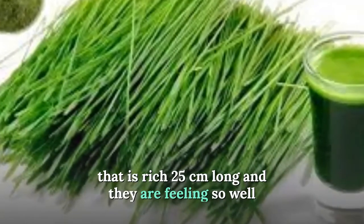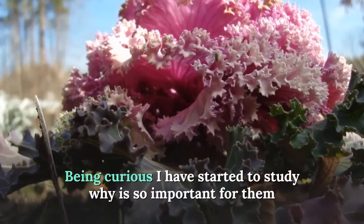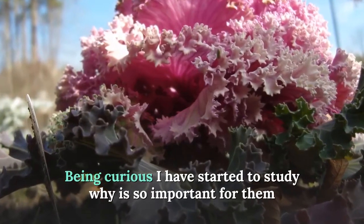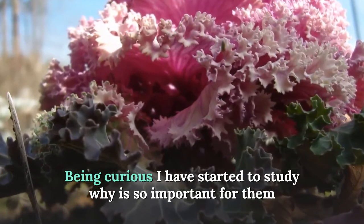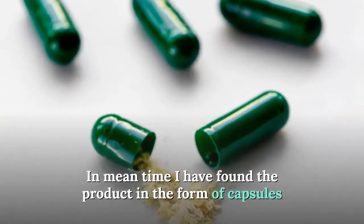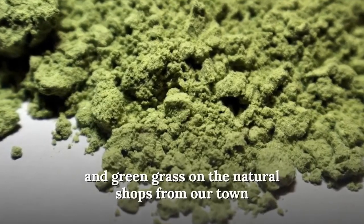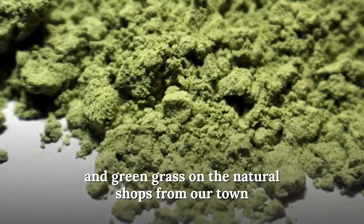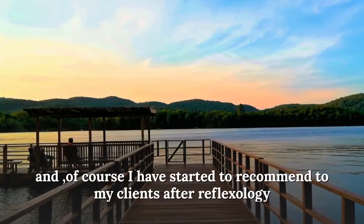Being curious, I started to study why it was so important for them. In the meantime, I found the product in the form of capsules and green grass powder in natural shops in our town.